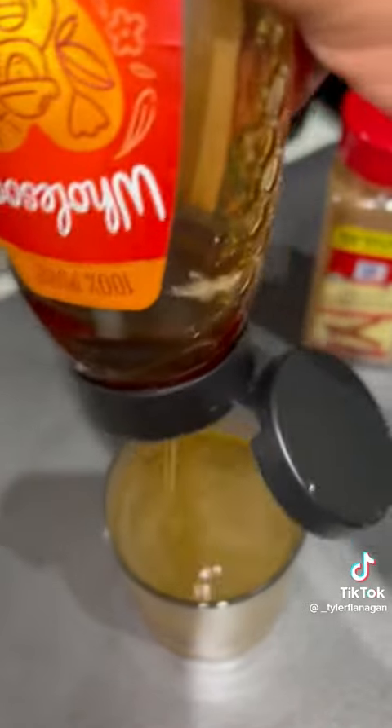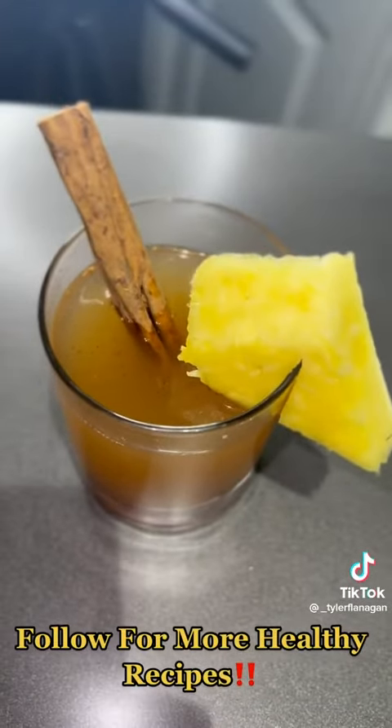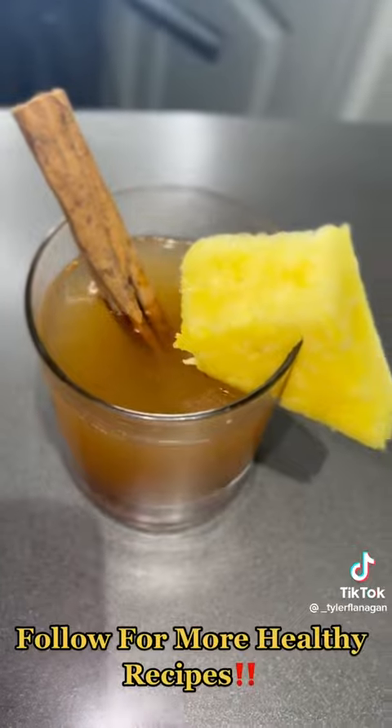Pour your tea in the glass. We're going to add some honey. We're going to add some cinnamon. We're going to stir it all up with a cinnamon stick and put a pineapple on the side — bon appétit. Go ahead and hit that follow button for more healthy recipes.